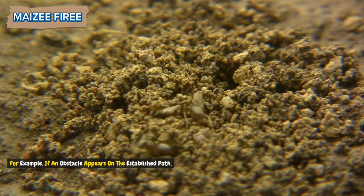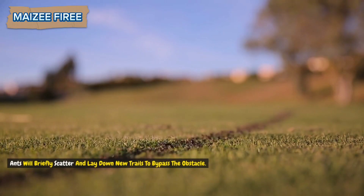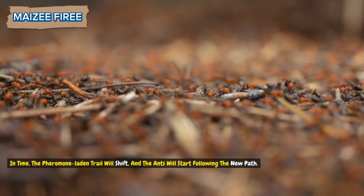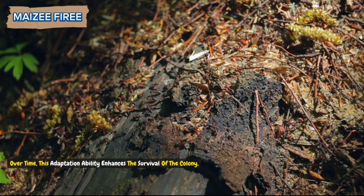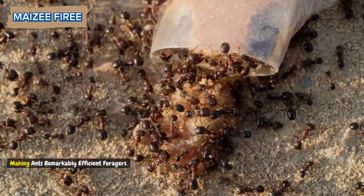For example, if an obstacle appears on the established path, ants will briefly scatter and lay down new trails to bypass the obstacle. In time, the pheromone-laden trail will shift, and the ants will start following the new path. Over time, this adaptation ability enhances the survival of the colony, making ants remarkably efficient foragers.